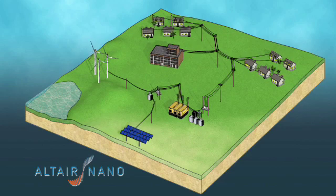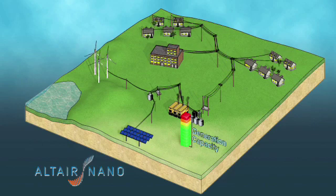To regulate frequency, it is estimated that 10% of total generation capacity must be reserved for managing fluctuations in demand and generation. This reserve capacity is used to ramp power up or down to increase or decrease electricity to the grid, while the other 90% is dedicated to base load power.